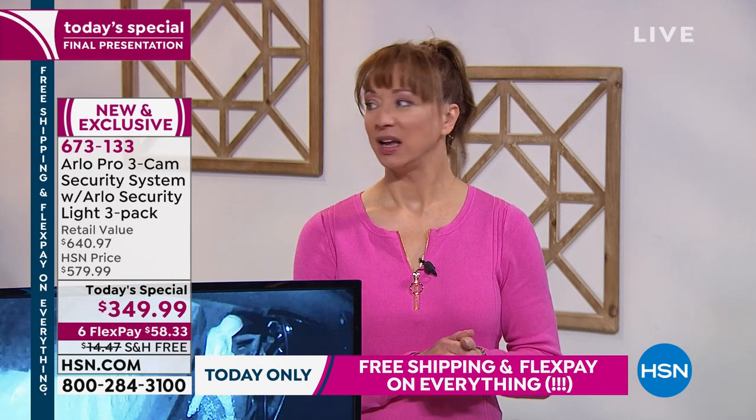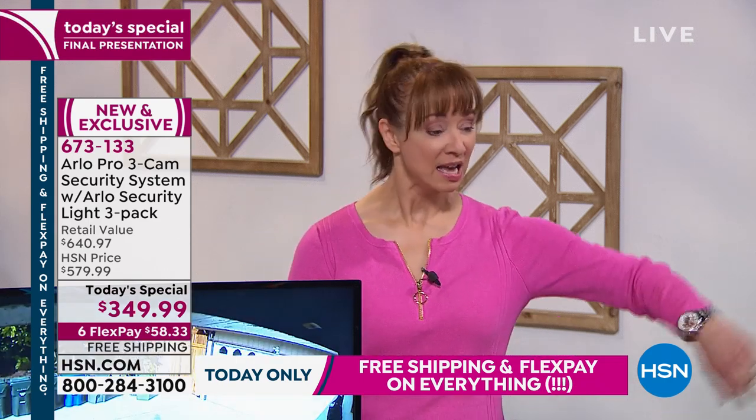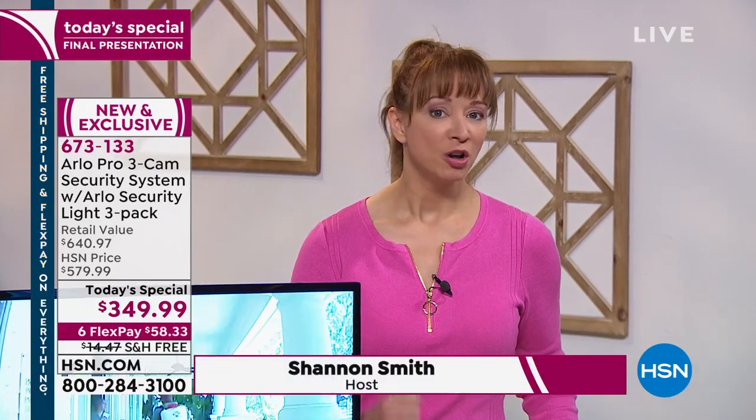If you are channel surfing, here's what I'd love to do — don't let Chris or Matthew from last hour be the only ones. We have about 15 minutes left in this presentation. This is your final hour to qualify. These presentations are never about scaring you — it's about making you aware. Arlo's only job is to protect you and your family. You can network up to five cameras for free.